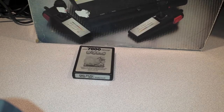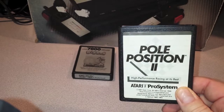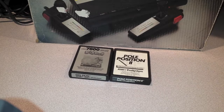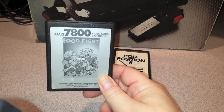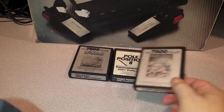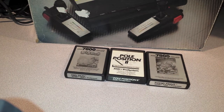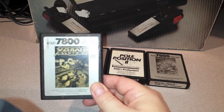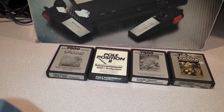Next up is Pole Position 2 for the Atari 7800. Next up is Food Fight — awesome conversion of the arcade game, I love this game, a lot of fun running around gobbling up food, avoiding the chefs or whatever they are. Next up on the 7800 is Xevious, pretty good port. The label is just a little marred.